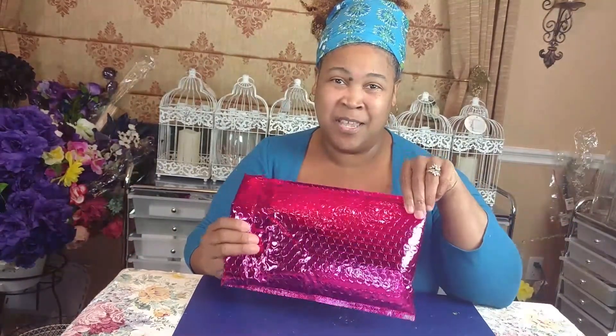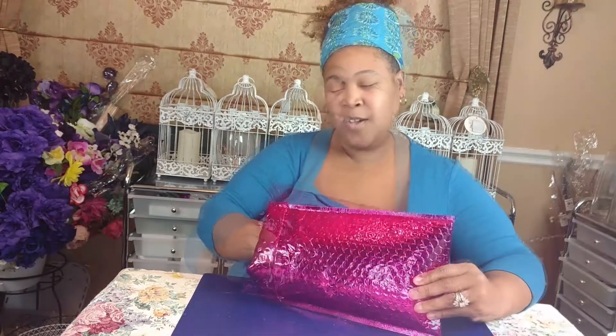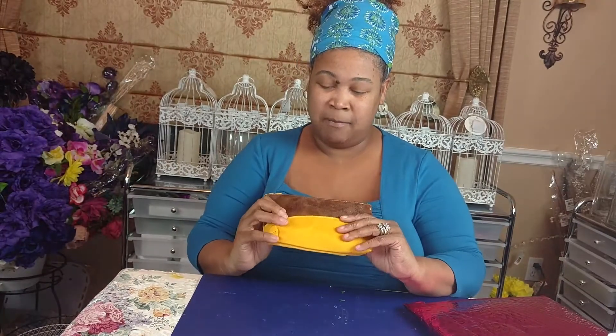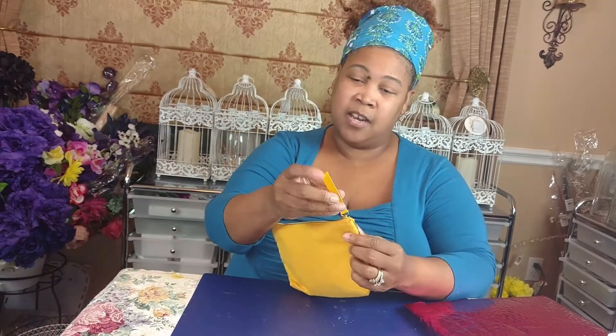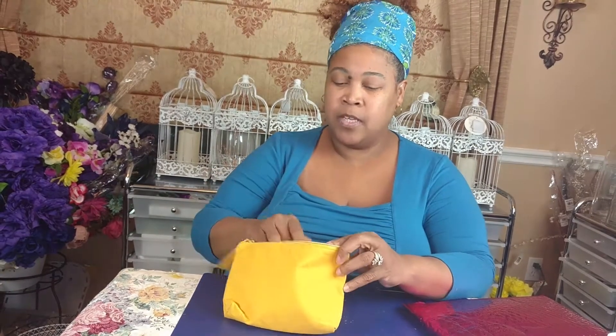Hey honeypots, it's ipsy time! If you want to see what I received in this month's ipsy bag, please keep on watching. This month — wow, look at that — we have a mustard and copper inspired bag, and it's a wristlet, which is kind of cute. I think it's too small for my wrist, but it might fit on baby girl's wrist. Let's open the bag and see what we got.